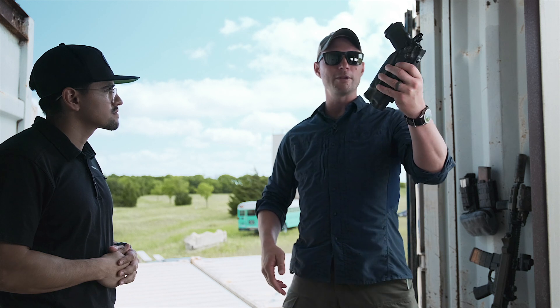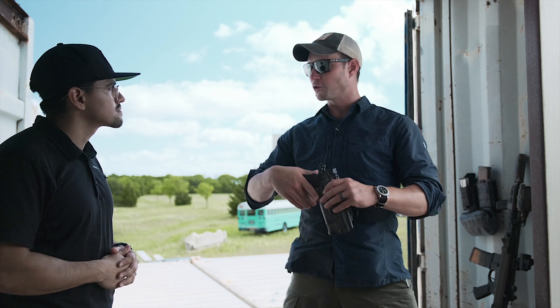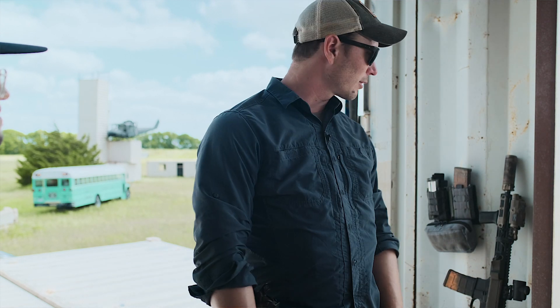I've got a Triarch 2011 here. I really dig the QLS — it just makes it so much more versatile if I'm putting it on a different kit, changing out holsters and whatnot. I mount that directly to the belt. I'm not a big fan of thigh rigs, so that's directly mounted.